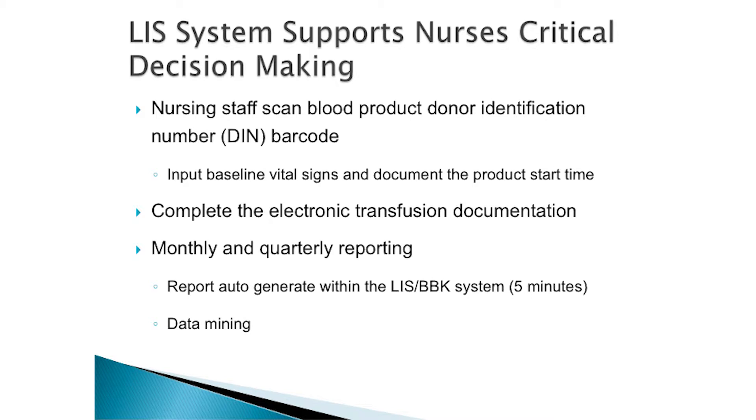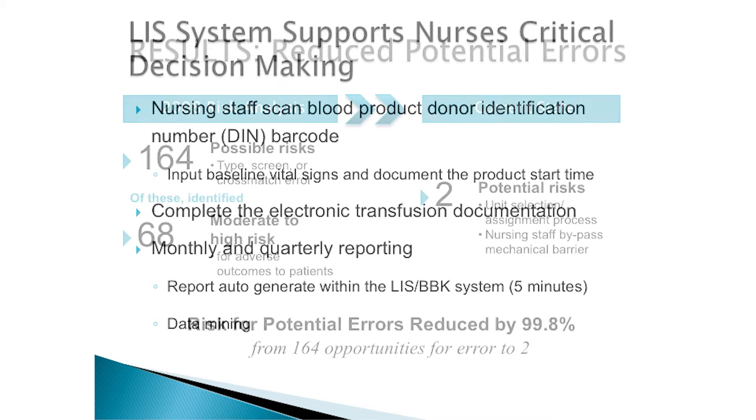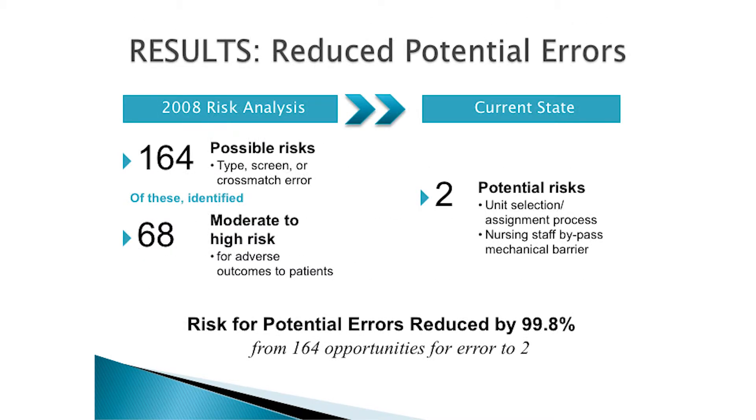Nursing completes their transfusion reaction documentation electronically right there. They have four and a half hours to do that — if they don't, it locks them out and I get an alert, which forces nursing to follow protocol. There was also monthly and quarterly reporting: my predecessor took days to do that reporting; mine takes about five minutes. It's all electronic. But what we really gain is data mining — the ability to see everything that happened to that patient and everything that happened to that unit.